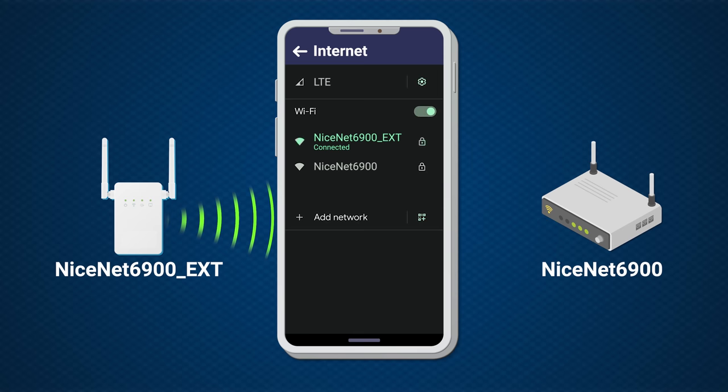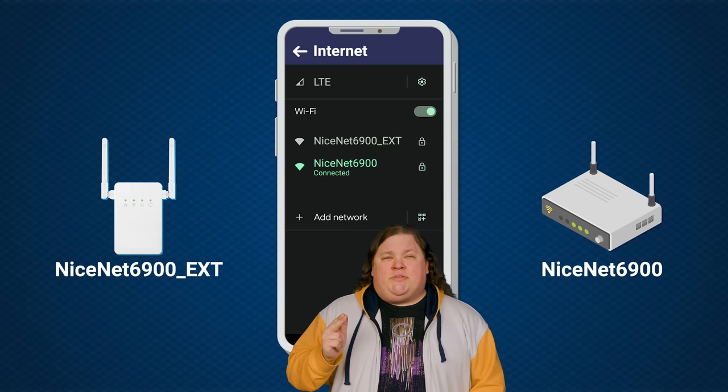Some extenders will broadcast on a separate SSID or network name. If this is the case, you have to manually switch your phone or laptop back and forth between the two networks as you move around your house. Your device won't latch onto the stronger signal automatically unless you more or less completely lose the other signal. You can configure it if you're really a nerd and have a really good router, but if that's the case, you're probably not buying a range extender.